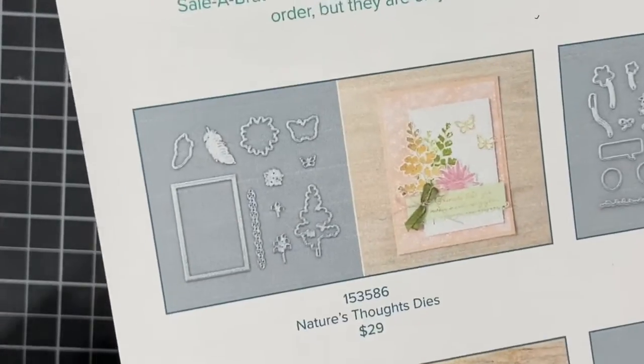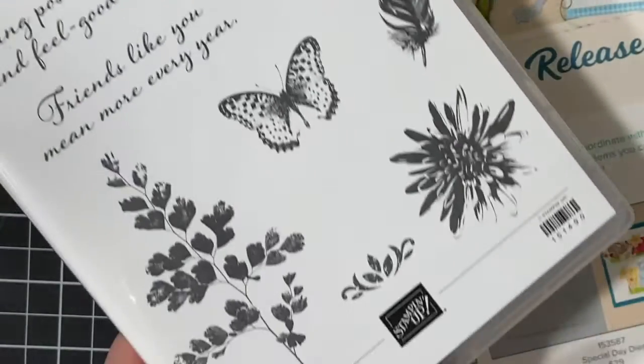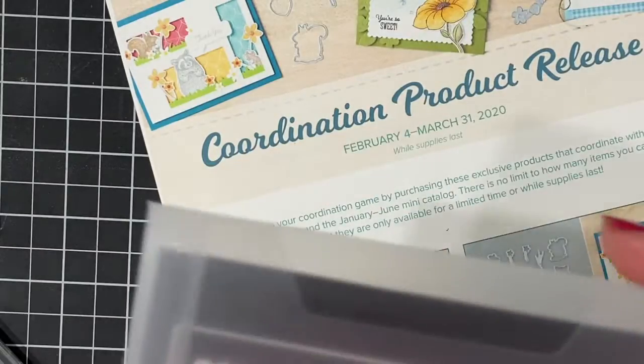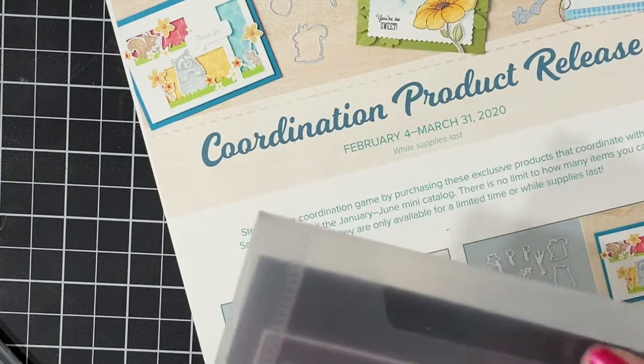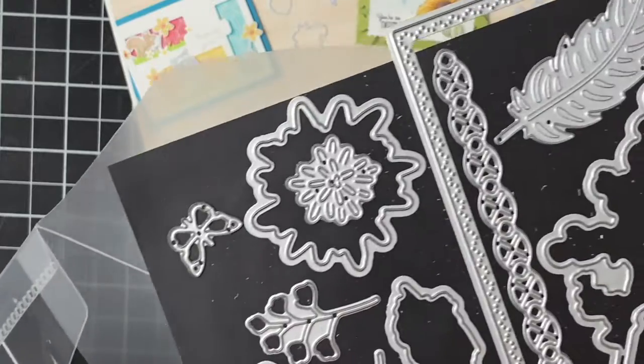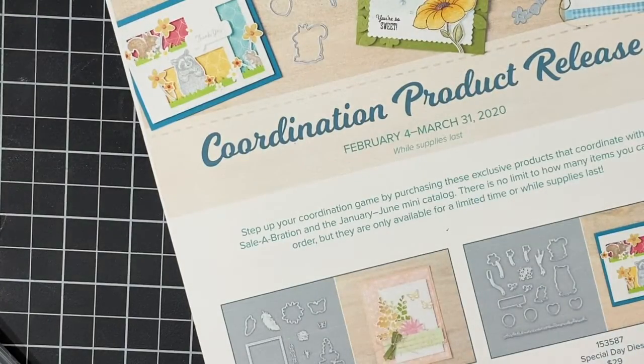The first coordination product coordinates with the Positive Thoughts stamp set. It's a gorgeous stamp set — leaves and flowers and butterflies, just all sorts of nature — but the dies really take the stamp set to a whole new level. You can see feathers and it's just a whole lot of detail.